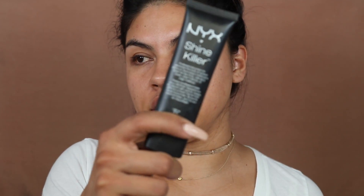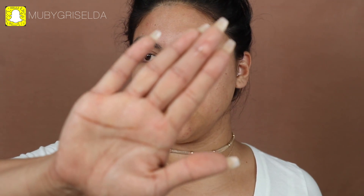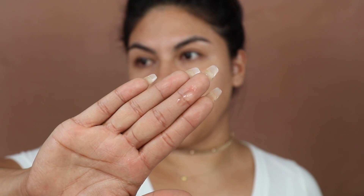Moving on to primer — because I like to stay more matte, I always use the NYX Shine Killer. I snap about this all the time. I'm going to do about this amount and focus it mostly where I tend to get oily, which is my forehead, my nose, and my cheeks.